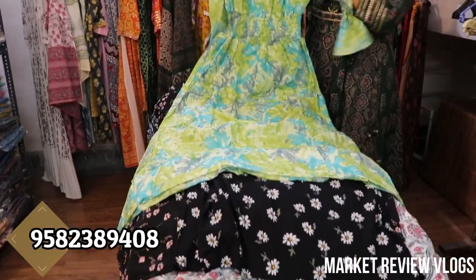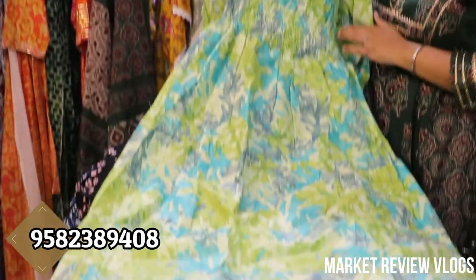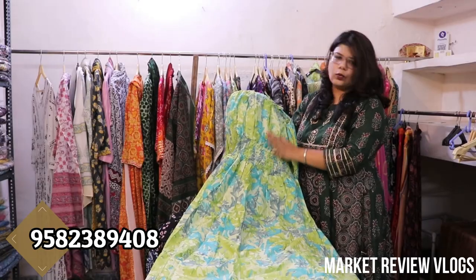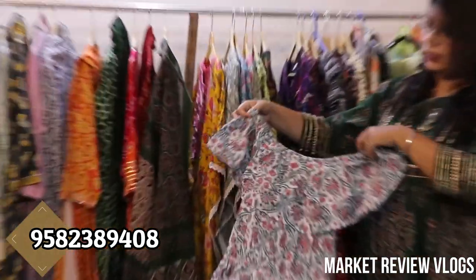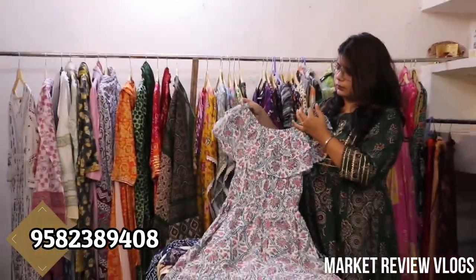We have a lot of prints. This is cotton. It will come with broad elastic. It will come from size 38 to 42. Very beautiful, it will come with cotton and elastic. You can wear it off shoulder.